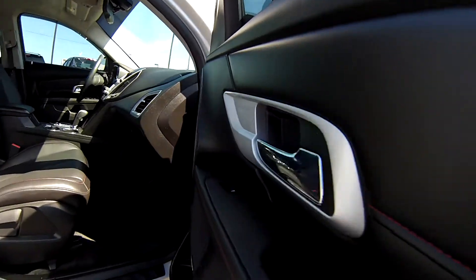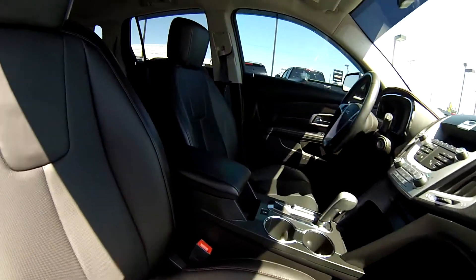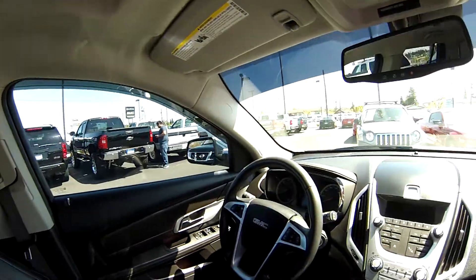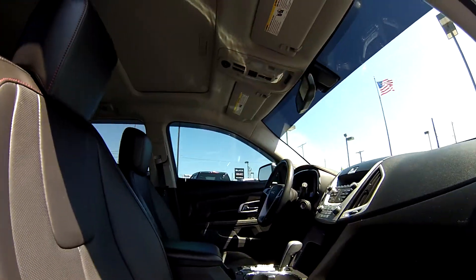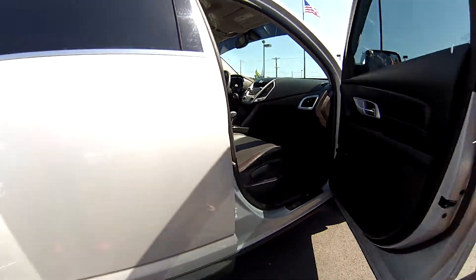Leather seats here, power seats. We also have power doors, power windows, a CD changer up front there. There's a moonroof up top which is super nice for summer and spring. It's great weather out.